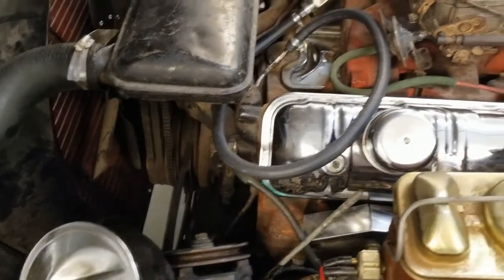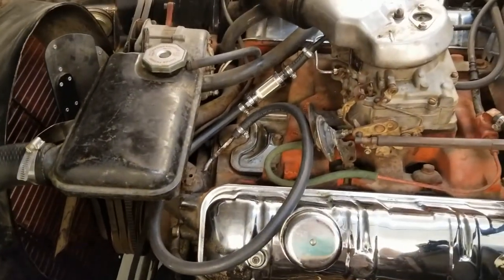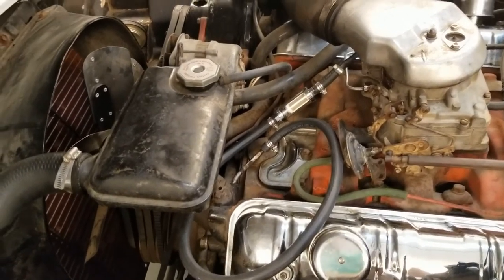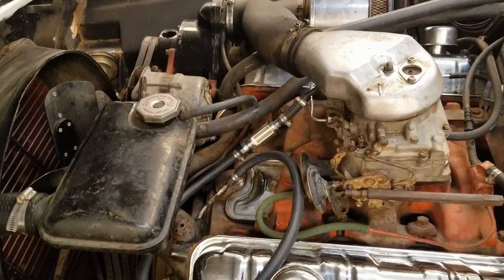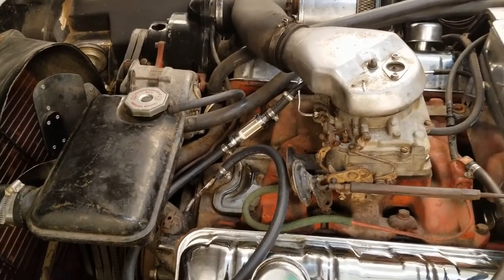Right now it fires up — if I prime the carburetor it fires up, runs for a short period, then dies. And if I check to see if I've got fuel coming out of the squirters there's none. So I'm guessing we're just running short on fuel. We'll take a look at the fuel pump and we'll go from there.